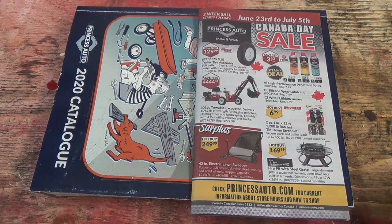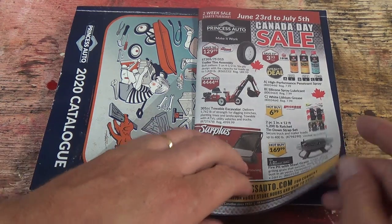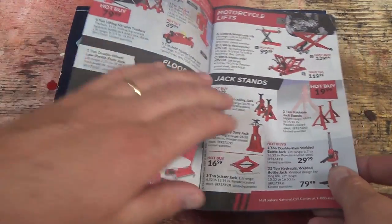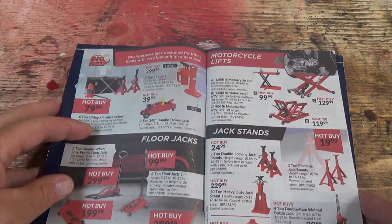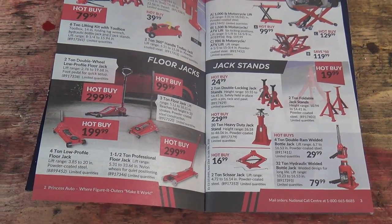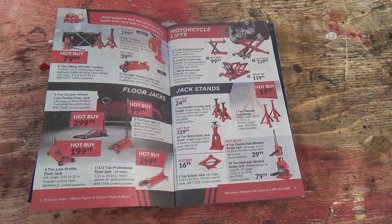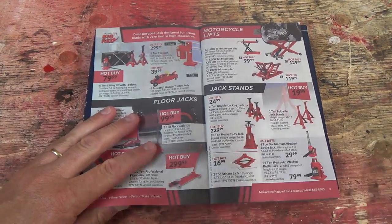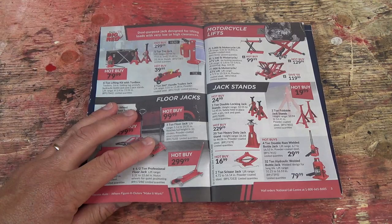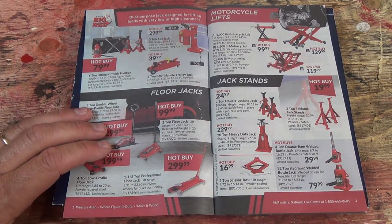There's a fire pit with steel grate — that's kind of cool — and some straps and stuff. Tires on sale too. Let me reposition the camera just a little bit here. There we go. Maybe we can zoom in a bit more. Now we've got her.